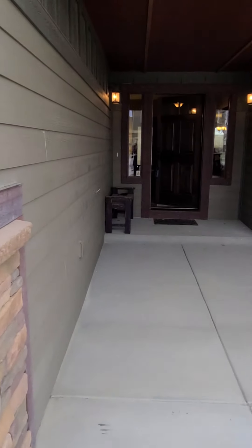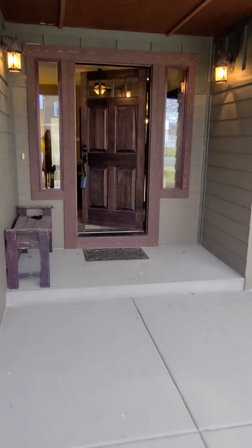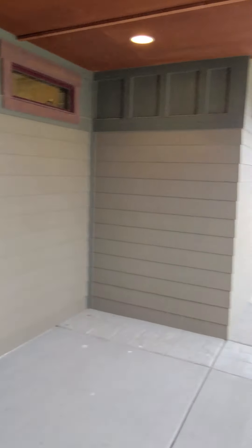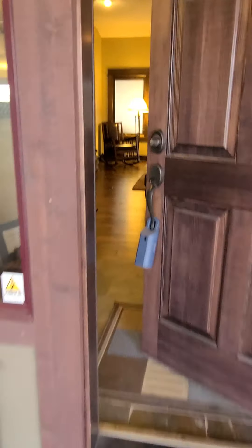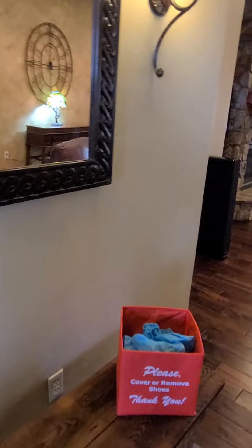This was a 2009 Parade of Homes house, so they did add a lot of extras to the house. There's a nice covered patio area here. Let me go into the house.